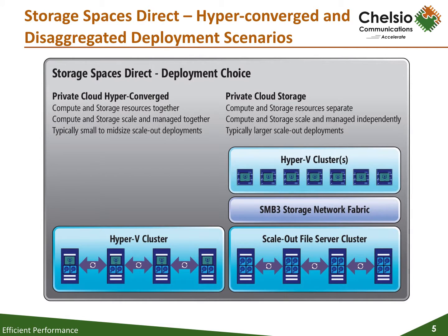The hyper-converged deployment scenario has the Hyper-V compute nodes and the Storage Spaces storage component on the same cluster. Virtual machine files are stored on the local CSVs and does not implement a scale-out file server. This allows for scaling Hyper-V compute clusters and storage together and removes the requirement of configuring file server access and permissions.